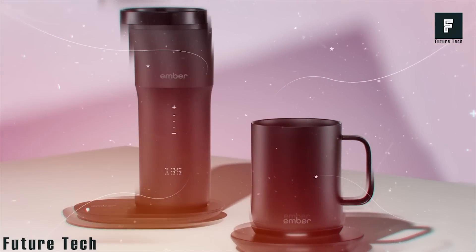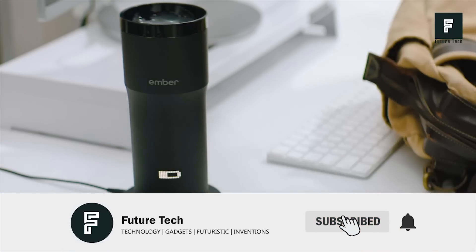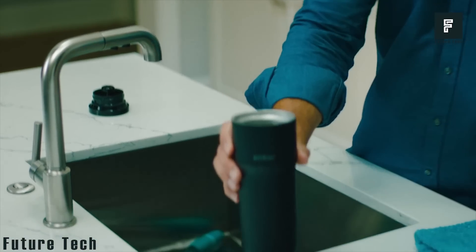Just place the mug back onto the base and it will instantly recharge for later use. Battery life can last up to 3 hours, giving you plenty of time to commute between your office and home. A battery indicator can be seen at the bottom of the mug so that you'll always know when you need to place it on the base.